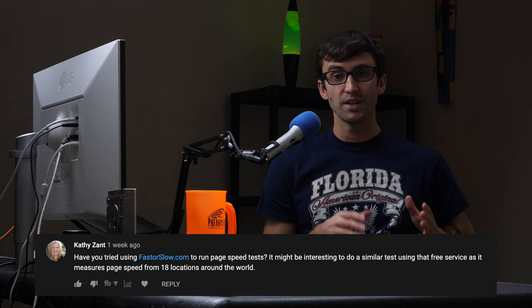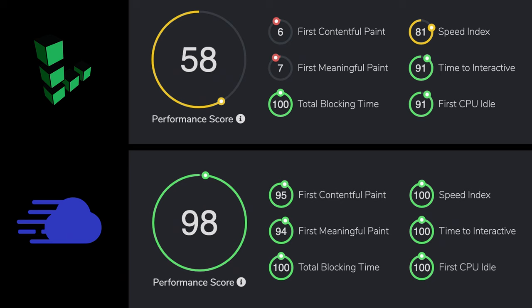With that said, let's get into the results of the performance test. A big thanks goes out to Kathy Zant for introducing me to fasterslow.com, which is one of the tools we'll be using to measure page speed. Here are the results of the first test — you can see the website running on Cloudways crushed it in terms of page speed compared to the website on Linode directly.